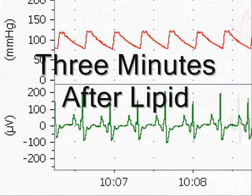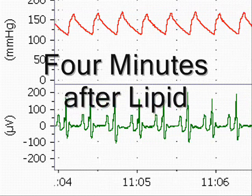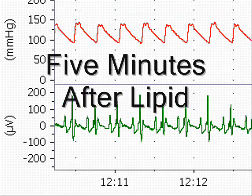Within minutes of lipid emulsion treatment, rapid heart rate and high developed pressure is observed, indicating a strong return to independent beating and circulation.